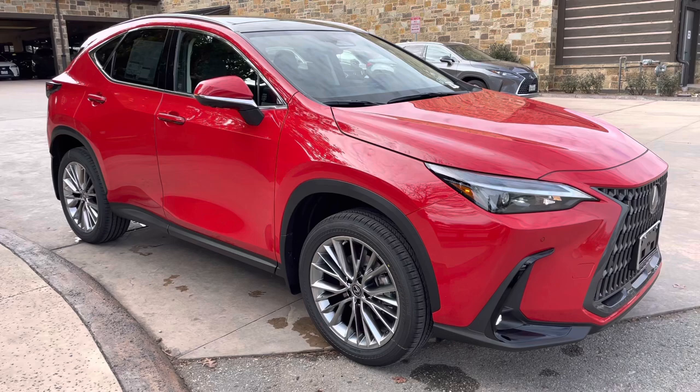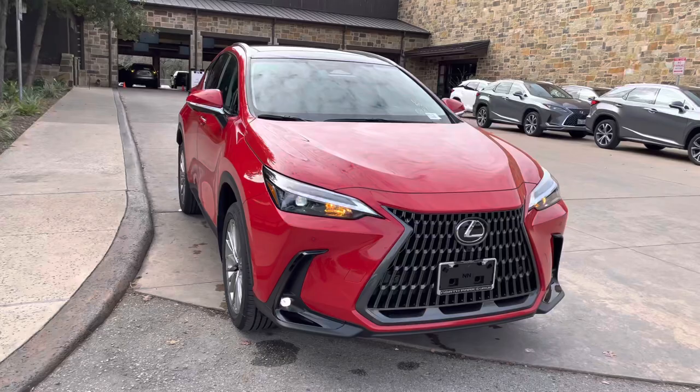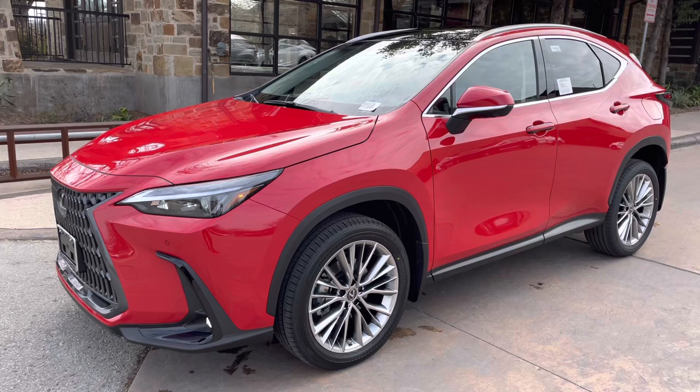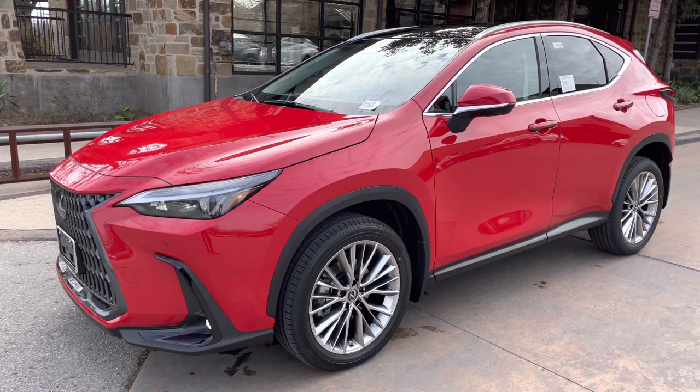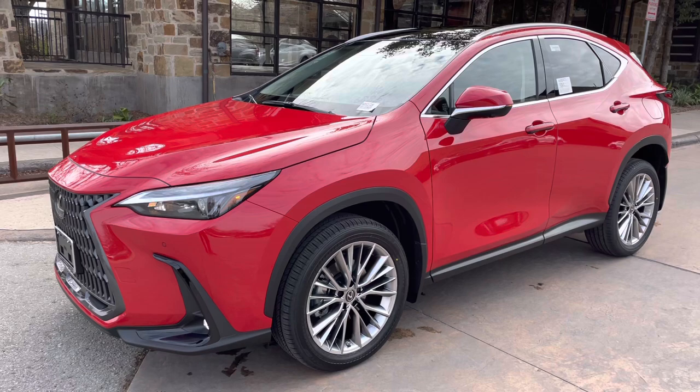This is a walk around on the newly redesigned 2022 Lexus NX 350 luxury in the red line exterior and a black leather interior. The MSRP price of this vehicle is $54,000. If you found this video helpful, please go ahead and like and subscribe. If you have any suggestions for other videos, please let me know in the comments below. Thanks for watching.